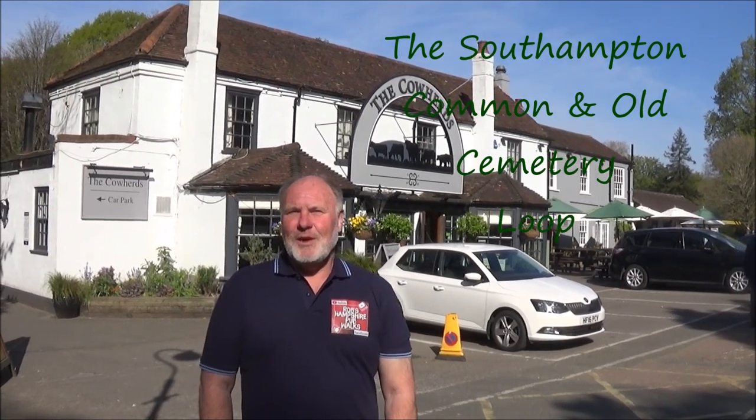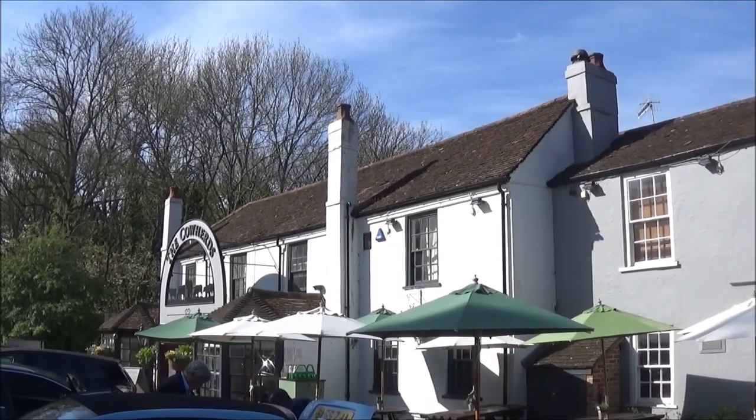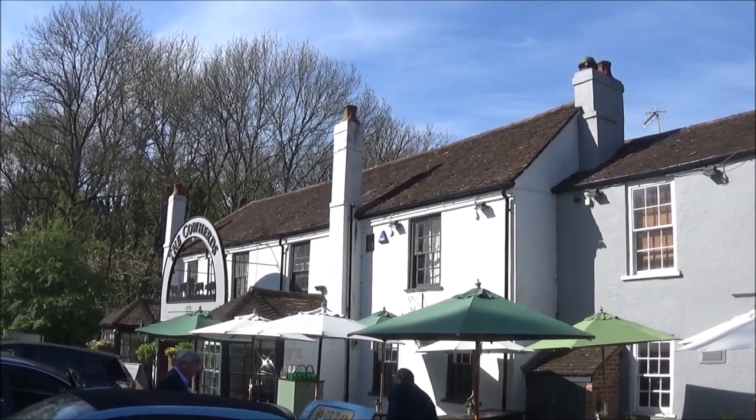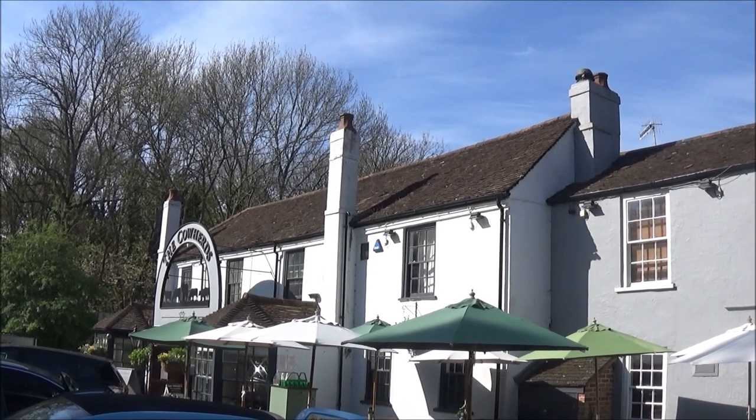Hi, I'm Rob and today we're at the Cowherds in Southampton. This is the Cowherds pub on Southampton Common. This building's an 18th century building, built in 1762 on the site of the old Cowherds cottage.